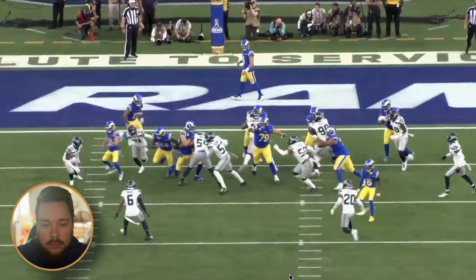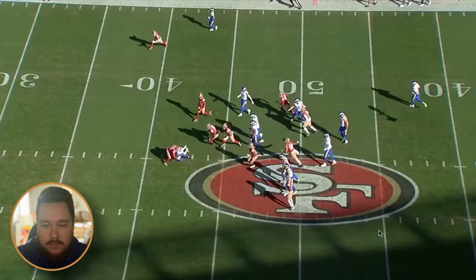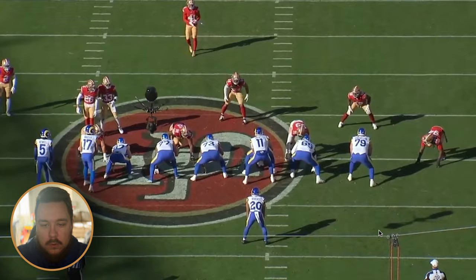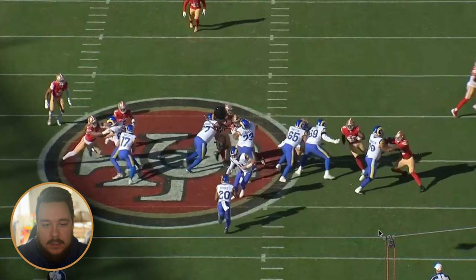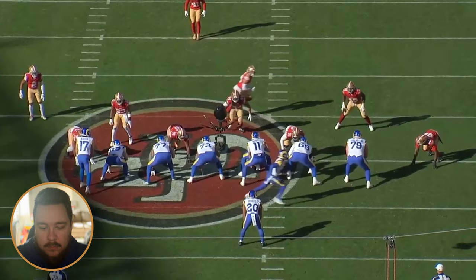Next is punch — and punch is a different kind of jab. What punch means in this version of the offense is instead of getting everybody blocking down, we're going to get a fold on the front side. Here we've got fly motion, but then the tight end instead of getting a combination on the end to the linebacker, we get a fold block — the tight end blocks out, the wide receiver folds in, and with everybody else blocking down there's our hole for the running back. I would call this 13 Z punch, because Puka played the Z for the Rams.